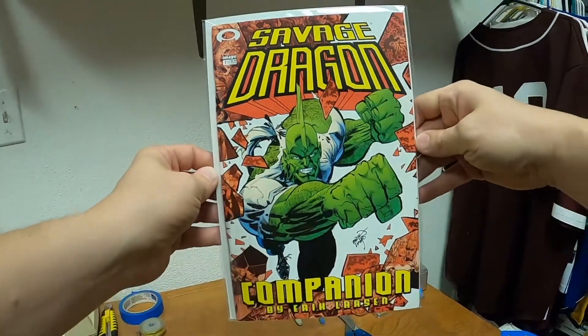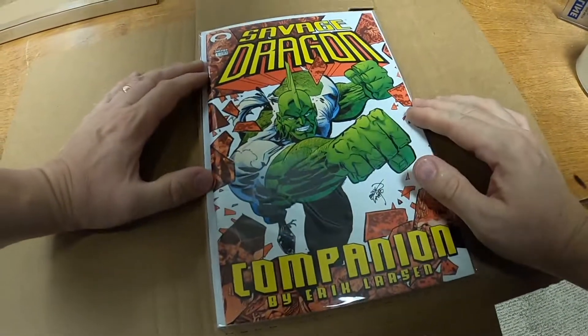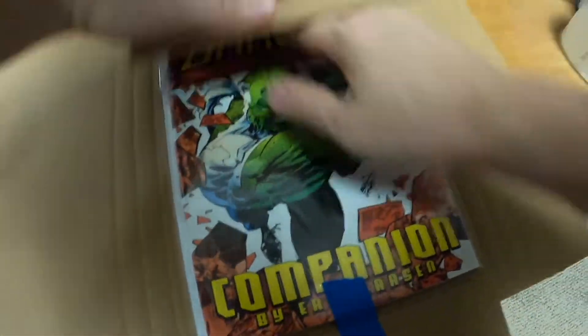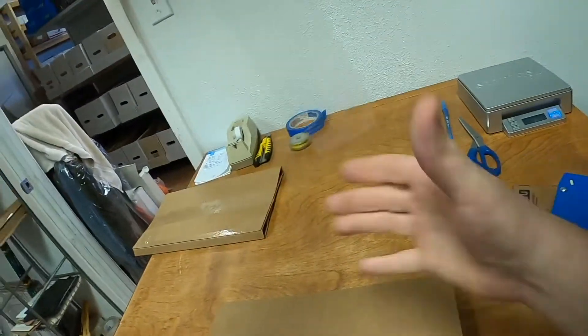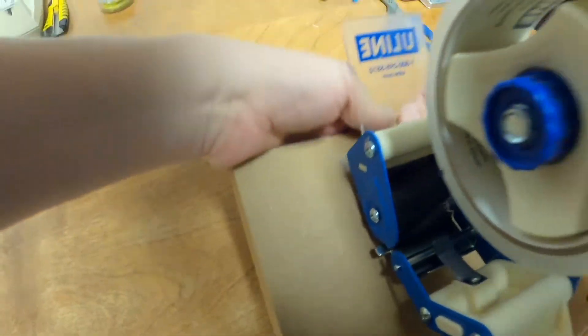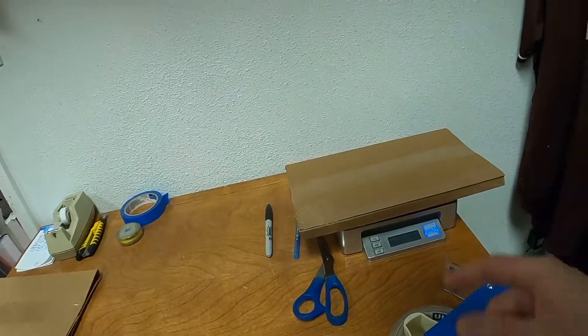Now we have the Savage Dragon Companion number 1, published by Image Comics — also going in a Gemini mailer. It's a pretty thick comic book, as companions usually are. The Savage Dragon Companion sold for $3.35 plus shipping, took about 20 days to sell, listed June 2nd of 2021 — same day as the Dracula vs. Zorro — and will ship at the 12-ounce rate.